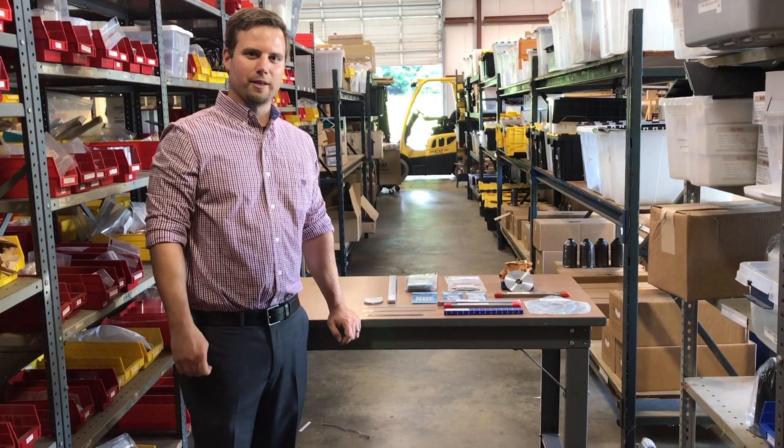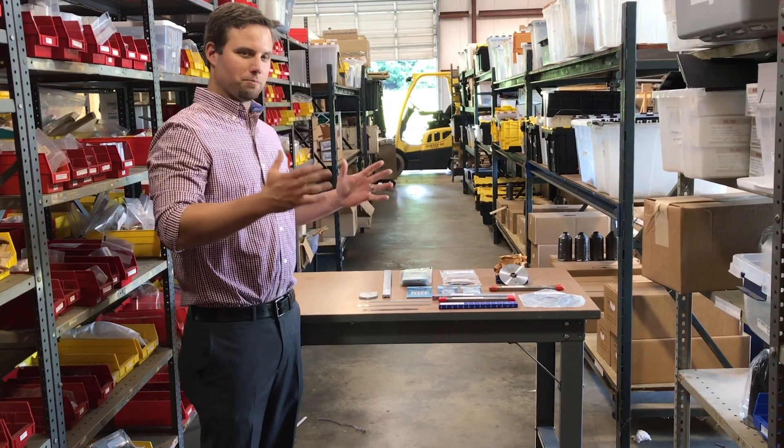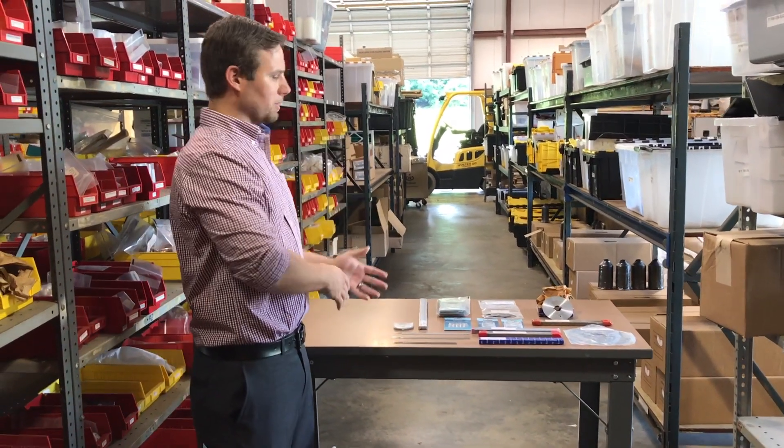Hey guys, it's Mike from Stone Products and Ahern Denning again. Today we're going to talk about the most important consumable in every cutting room, and that's blades.